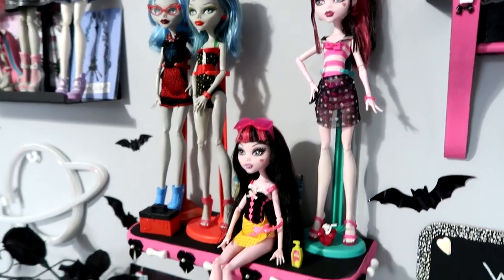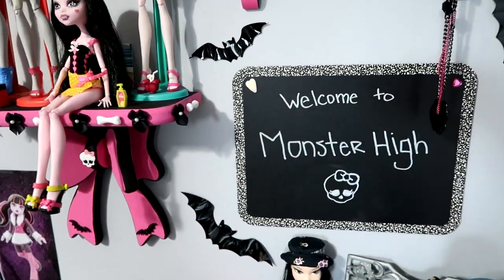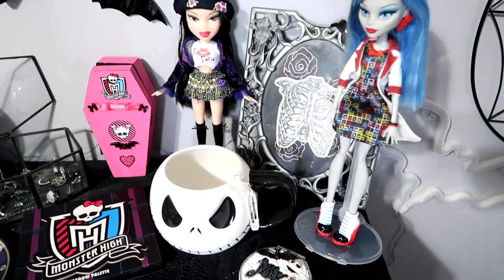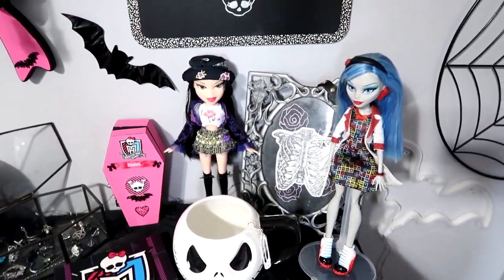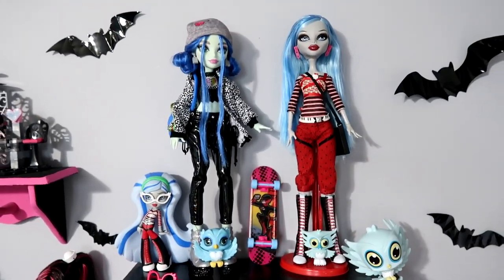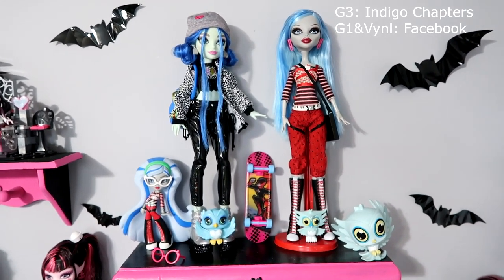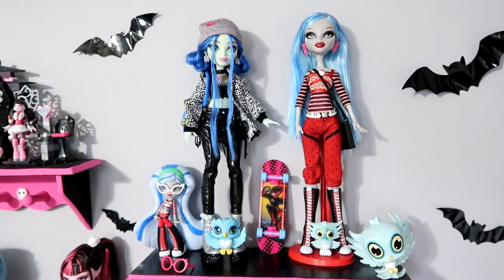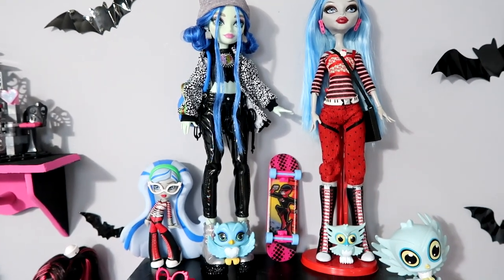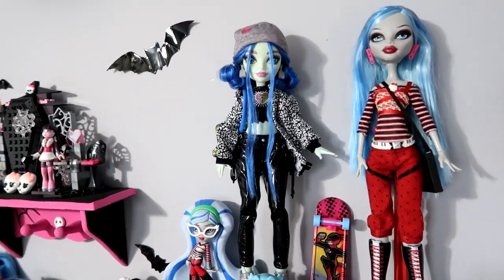We've got some Skull Shores and Gloom Beach going on here, a little sign, and a couple dolls that don't have shelf space yet. We've got some Monster High jewelry, a couple Ghoulias here — OG Ghoulia, vinyl Ghoulia, vinyl Sir Hoots-A-Lot, and a G3 Ghoulia that I restyled. All I really did was put her in some black shiny pants and some hair buns.